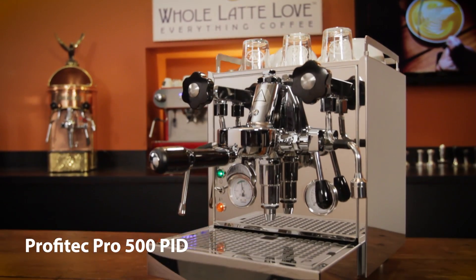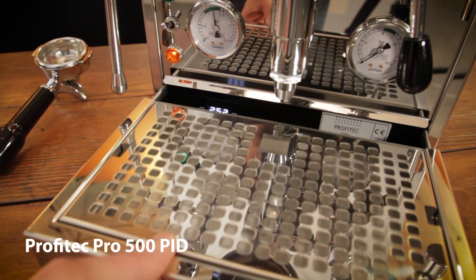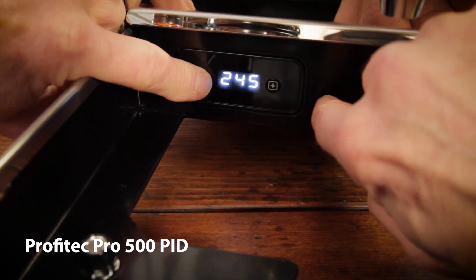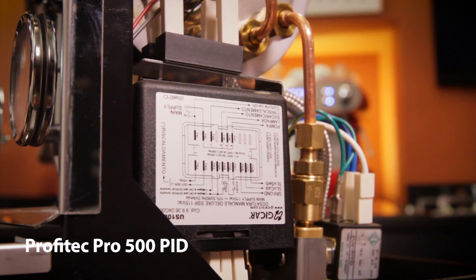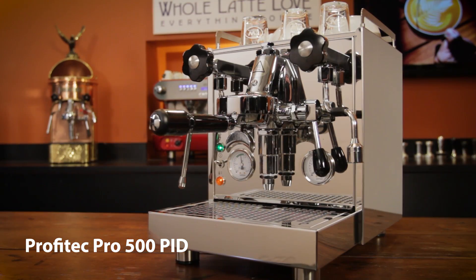The Profitec Pro 500 has been around for a while as well, but the PID version is relatively new — it rolled out in the fall of 2017. The non-PID 500 has been a top seller. Excellent design, quality components, and construction put this E61 group vibration pump machine in the sweet spot of performance and value.